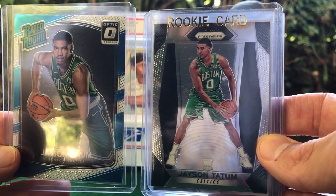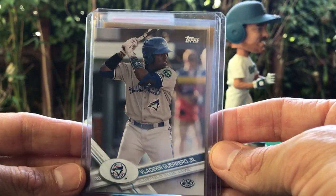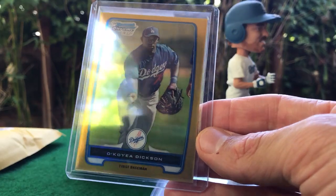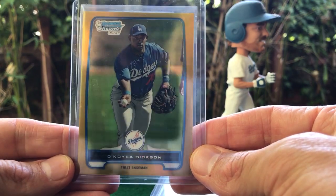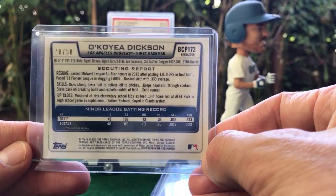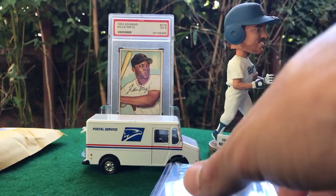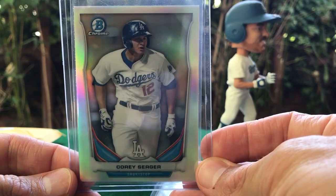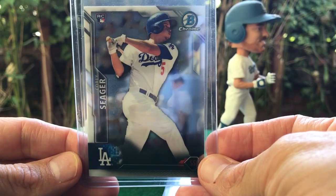A couple of Jason Tatums — had a great rookie year, expecting big things. On the left you've got the Optic, on the right the Prism. Vladimir Guerrero Jr. out of Pro Debut. No idea who this guy is but for a couple bucks — gold rookie refractor, Dodger, out of 50 — we'll roll the dice on it. A few more Dodgers here: Corey Seeger Bowman Chrome refractor and a Seeger Bowman Chrome rookie.